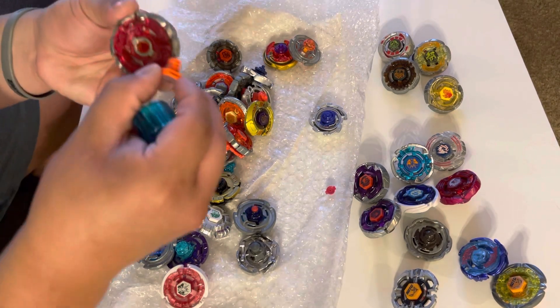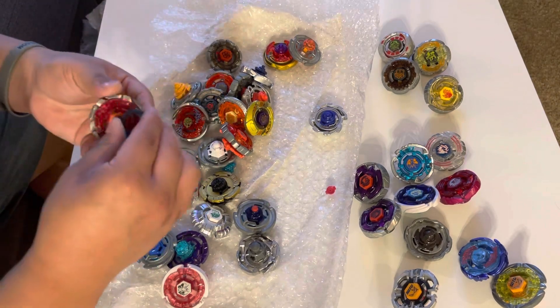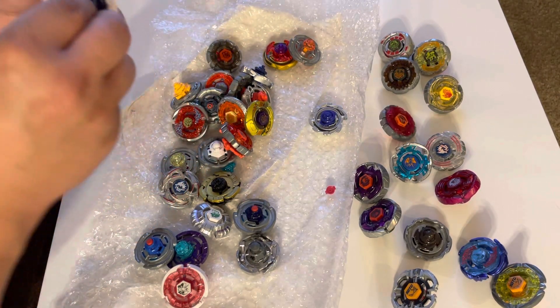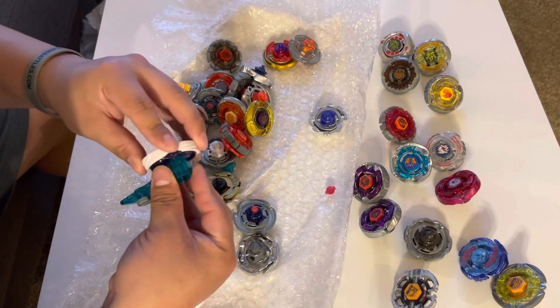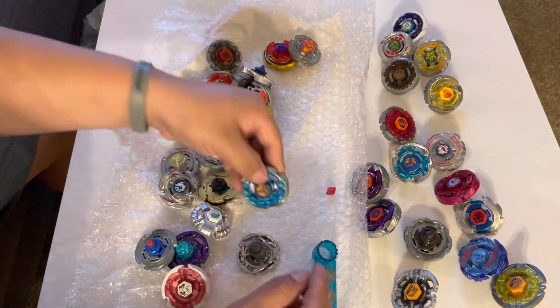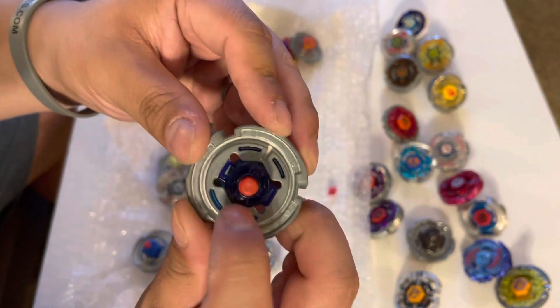Oh my gosh guys, the threads — he did not tighten these, that is so good. Okay, Aquario — please don't have a broken thread. The threads are good, everybody! This is a success. I was kind of sketched out buying this lot because the pictures were very blurry, but looks like it worked out.